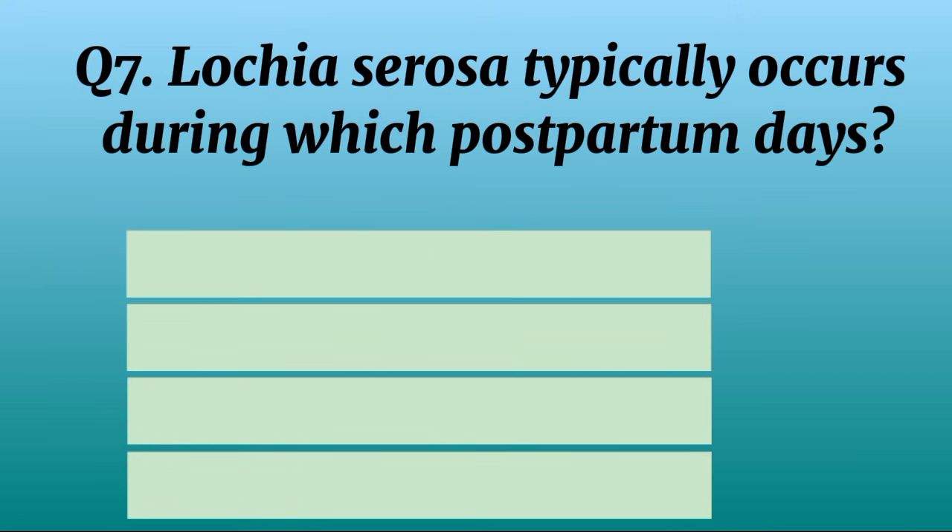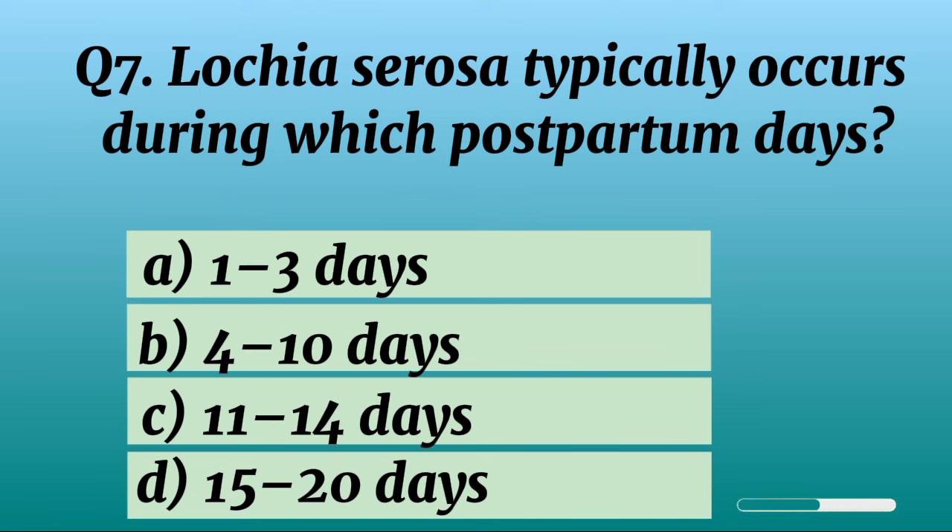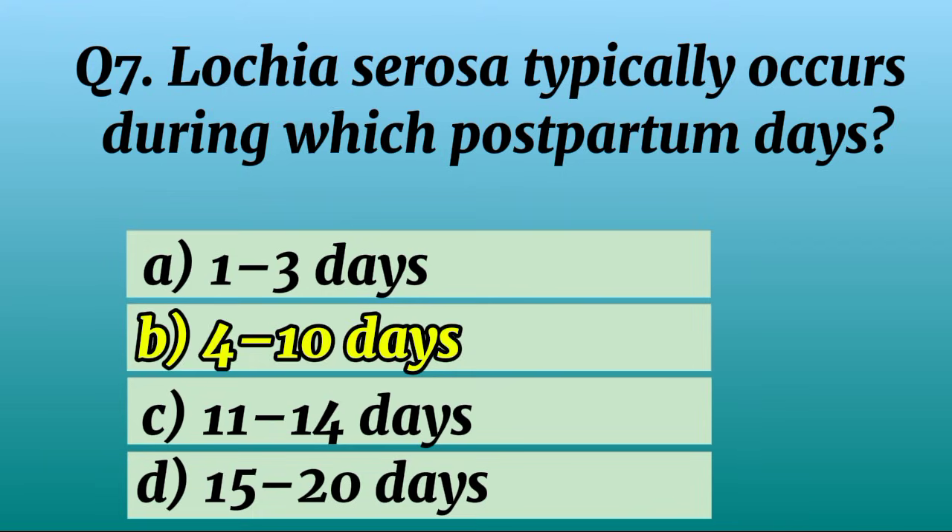Question 7. Lochia serosa typically occurs during which postpartum days? Correct option B: 4 to 10 days.